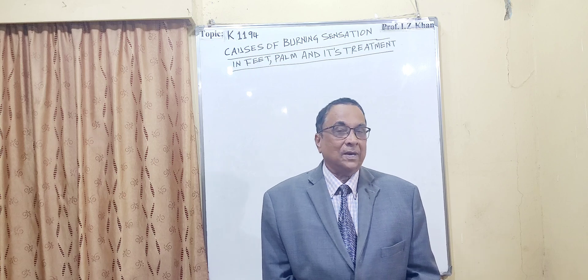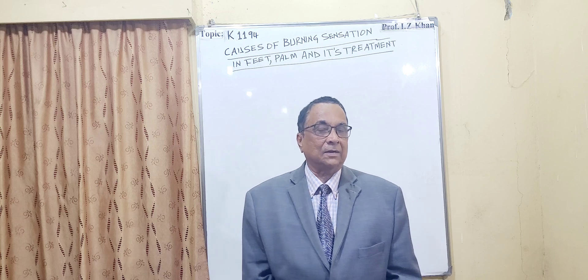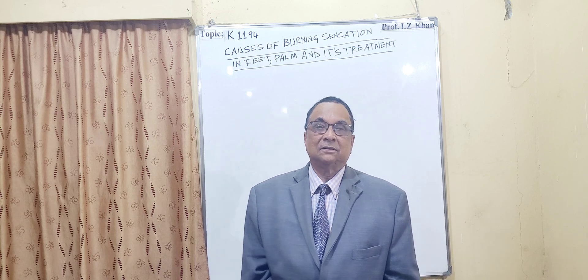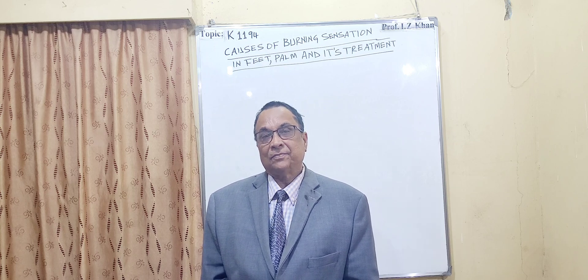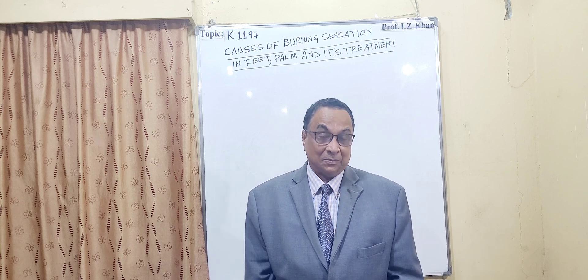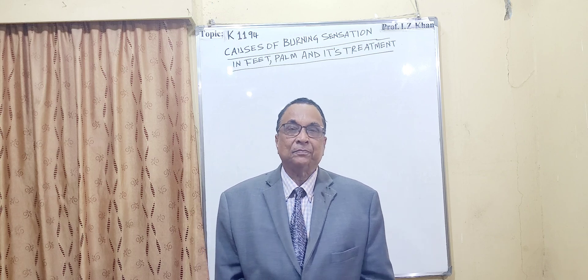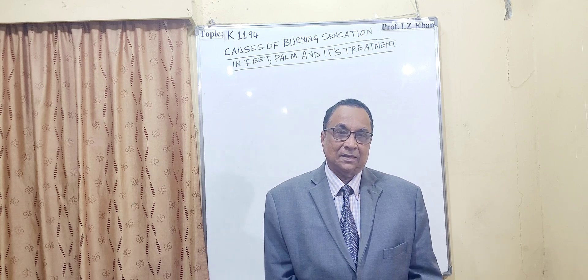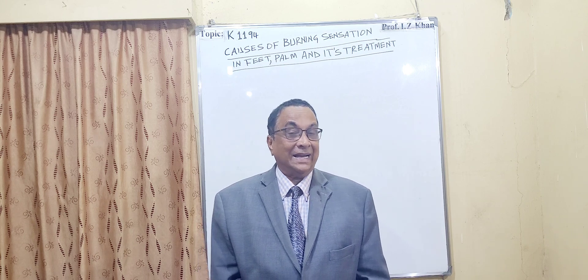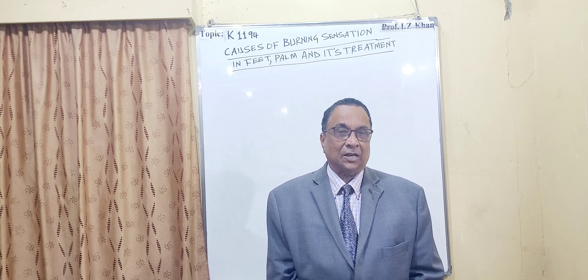For pregnant women, burning feet and palm is also common. This is because of some abnormalities or fluctuation in estrogen hormone — the female sex hormone. Sometimes there may be overproduction or underproduction, and this hormonal fluctuation also causes the burning of the feet and palm.